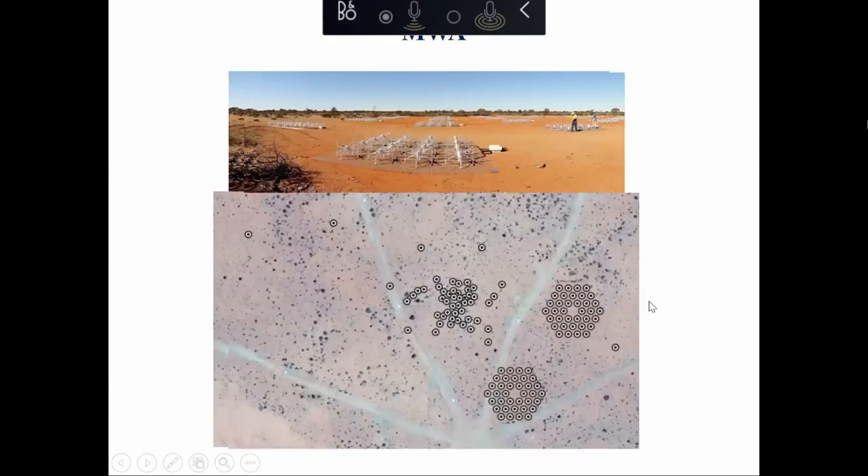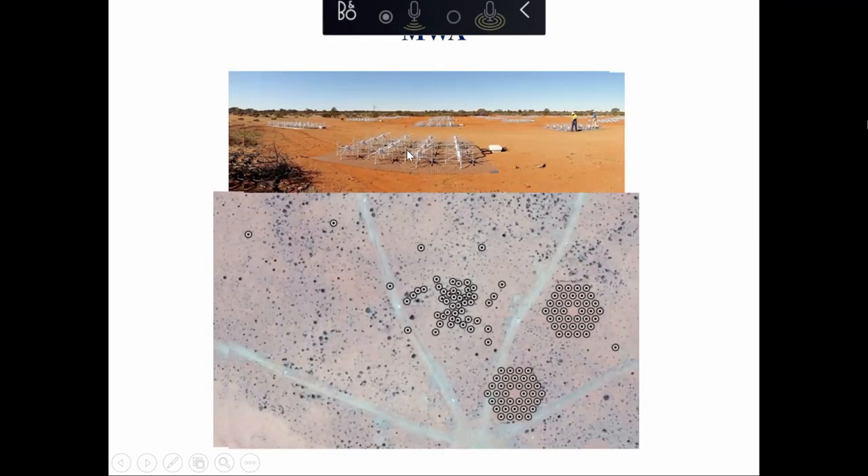A third instrument worth mentioning is the MWA, which combines aspects of both LOFAR and HERA. Located in Western Australia, its stations are laid out in both a pseudo-random configuration like LOFAR and in two large hexagonal grids like HERA. So you get a bit of both - you can do the HERA approach of taking visibilities and Fourier transforming on the frequency axis, or the LOFAR approach of making images of the sky and doing a 3D Fourier transform into power spectrum on the residuals.